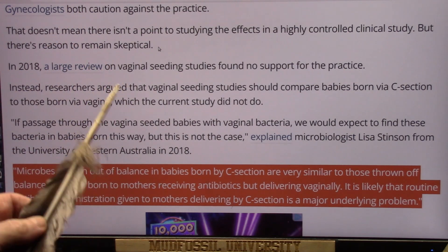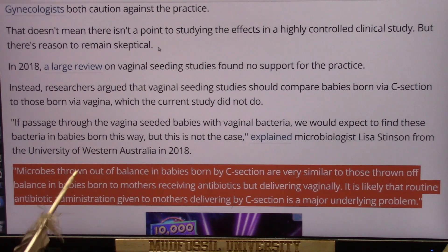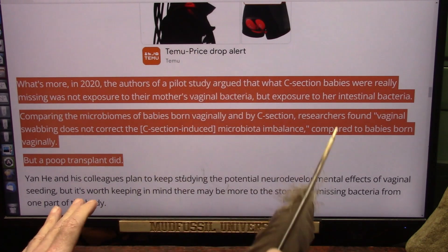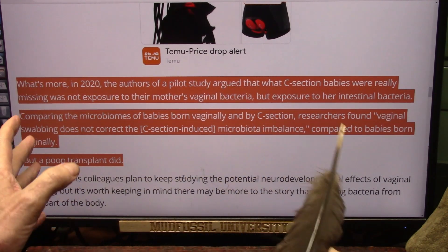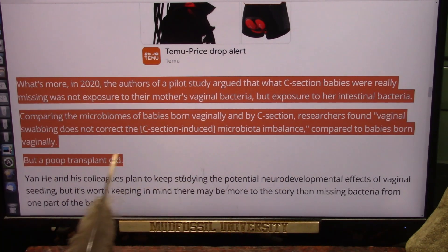If you understand the way the body processes things, nothing is processed in your body without bacteria — bacteria create enzymes. It turns out the vaginal swab may contribute, but it's basically intestinal bacteria that c-section babies are missing. The vaginal swab didn't completely fix the microbiota imbalance, but the poop transplant did for these babies.